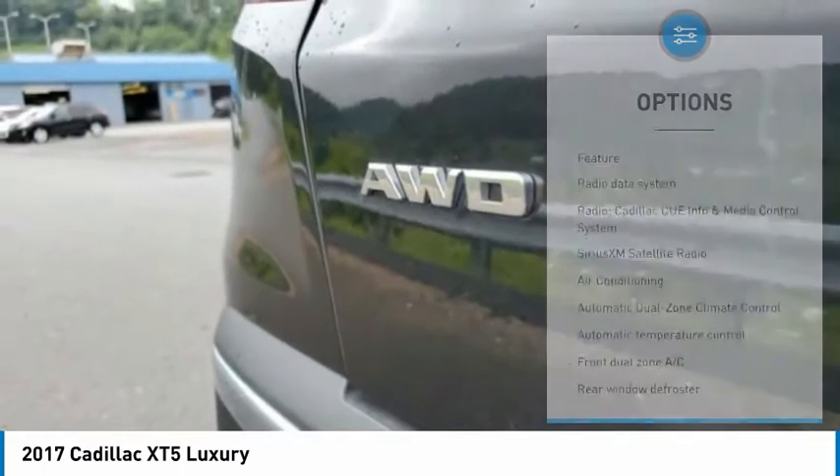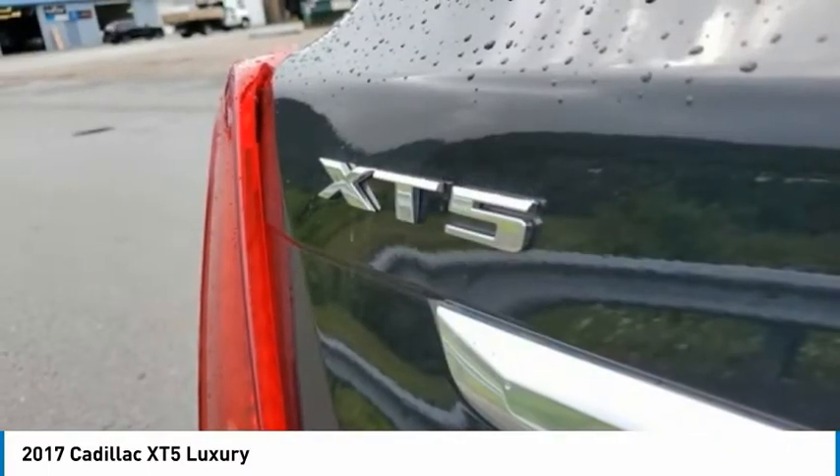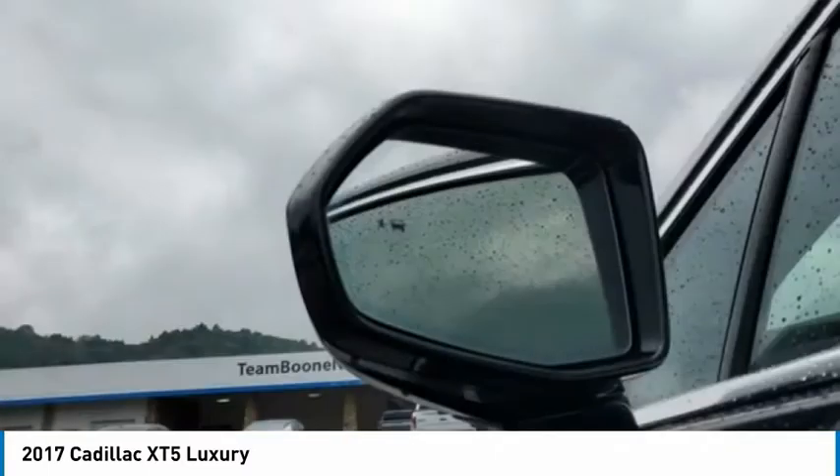Traction control, remote keyless entry, speed control, four-wheel disc brakes, and power moonroof.